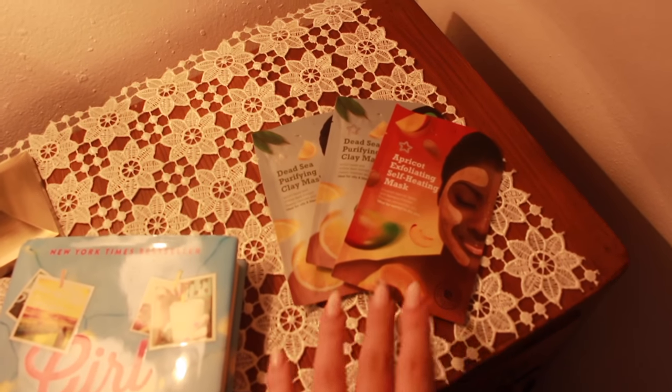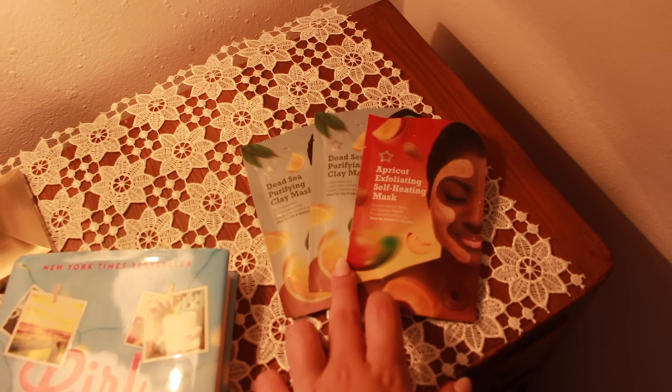Grab yourself a face mask and put it all over your face, then lay there for 15 minutes while it dries. You can even put cucumbers on your eyes. Lay on your bed, on the sofa, or even on the floor — just lay somewhere and relax. No phones, no anything. Maybe put on a tiny bit of nice soothing music, but other than that, just lay there with your face mask and cucumbers on your eyes. Don't talk and don't let anyone talk to you. Just chill.